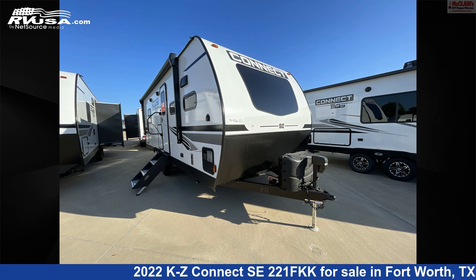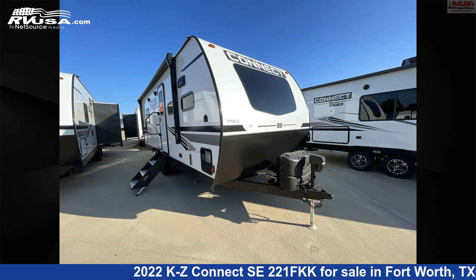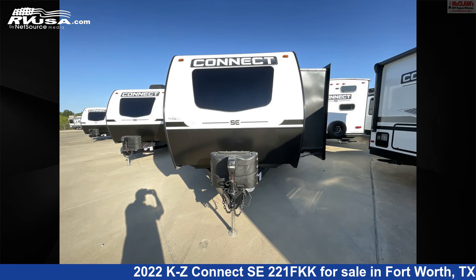This 2022 KZ Connect SE 221FKK is a travel trailer RV. It is located in Fort Worth, Texas, 76140, and is offered for sale by McClain's RV Fort Worth.